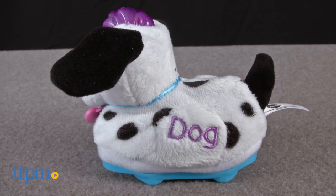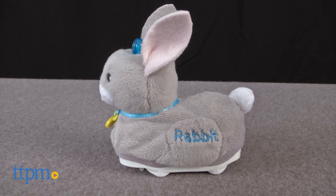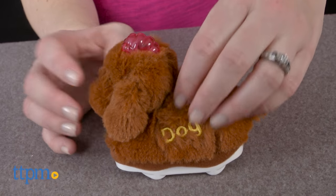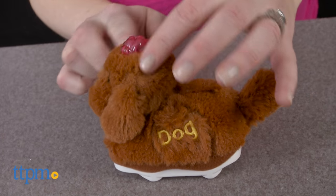VTech's four new GoGo Smart Animals — Furry Labradoodle, Furry Dalmatian, Furry Rabbit, and Furry Cat — have a soft-to-the-touch covering as opposed to the original all-plastic GoGo Smart Animals.